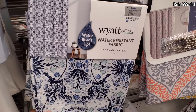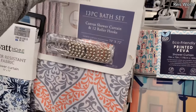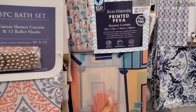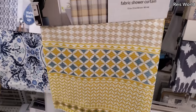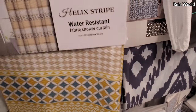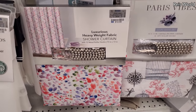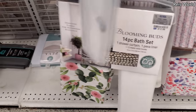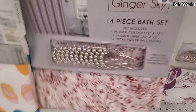Shower curtains, $9. Let's see — pull this one out. These are $10. That might be a lot of the same print. Water resistant for $9. $13 at the bottom — this one you get the liner. For $13. And they also have this purple one for $10. There's a $14 piece.